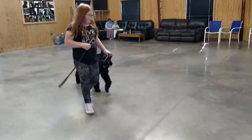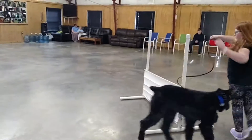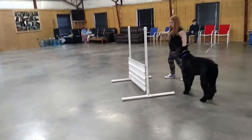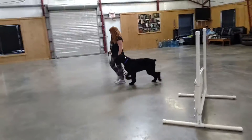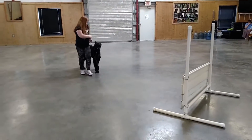Go ahead and see if you can jump him over that hurdle. Bring him back over the other way. No, just bring him back around, that's fine. So this is good training for him, teaching him patience, teaching him to figure out what exactly his handler wants.